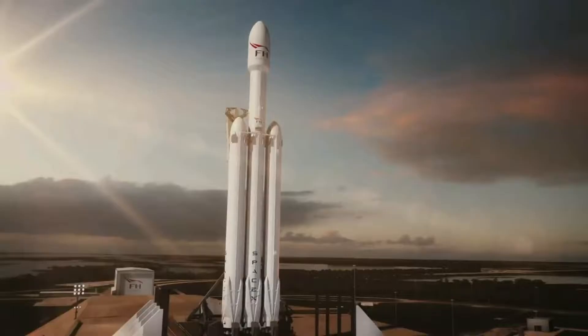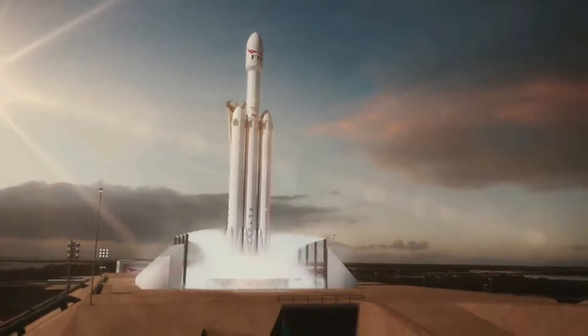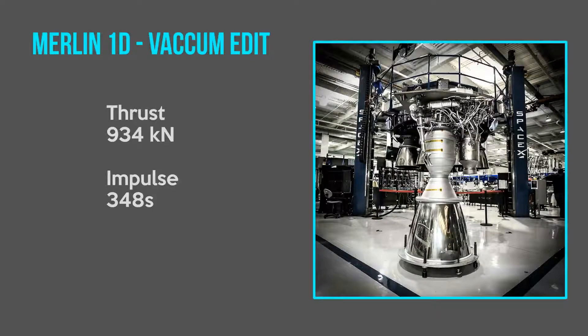Merlin-1D Vacuum variant. SpaceX developed a vacuum version of the Merlin-1D engine for the Falcon 9 version 1.1 and the Falcon Heavy second stage. This enabled the new version to achieve a peak specific impulse of 348s and a thrust of 934 kN. It is also the highest specific impulse specification given to a hydrocarbon rocket engine in the United States.